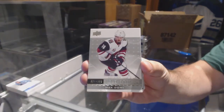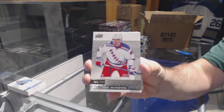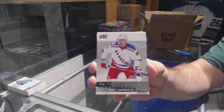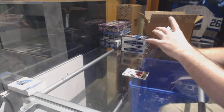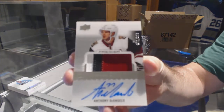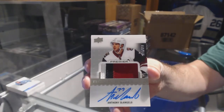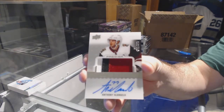We've got for the Coyotes, 3.99: Max Domi. For the Rangers, 2.99: Pavel Buchnevich. For the Coyotes, the 2.99 three-color rookie patch auto: Anthony D'Angelo.